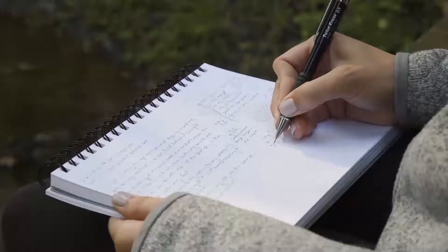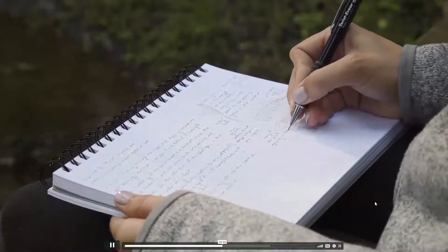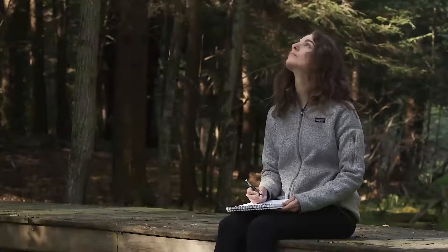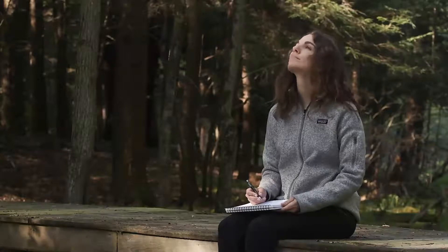When you write and draw in your nature journal, those detailed observations will spark a desire for continued exploration. Each page becomes a tangible record of the natural world from a specific moment in time, uniquely filtered through your own personal lens. The beauty and power of nature journaling lies in the connections we make between what we observe and our own lives. Not only do we deepen our understanding of the natural world, but we also deepen our understanding of ourselves.